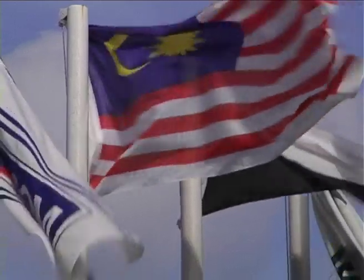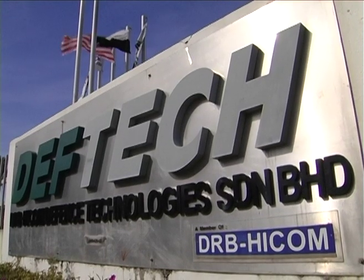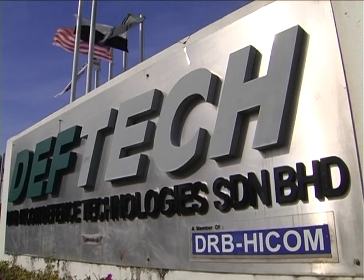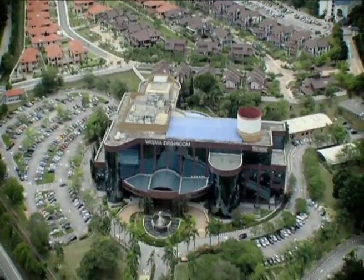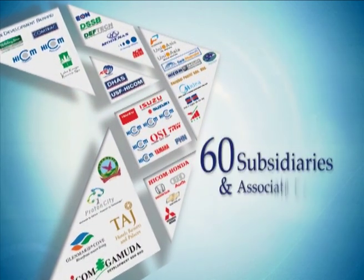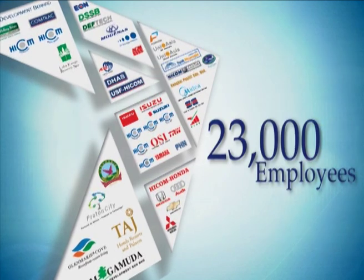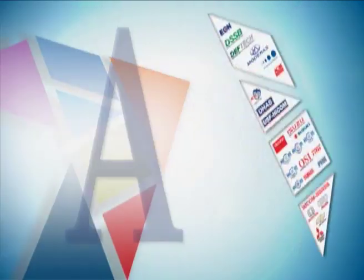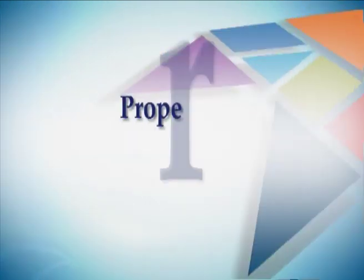DRB HICOM Defence Technologies Sdn Bhd, or known as DevTech, is a wholly owned subsidiary of DRB HICOM Berhad, which is a public listed company on Bursa Malaysia and has more than 60 subsidiaries, associated companies and jointly controlled entities. This gives a full advantage to DevTech. DRB HICOM Berhad draws strength from being a diversified yet integrated group.